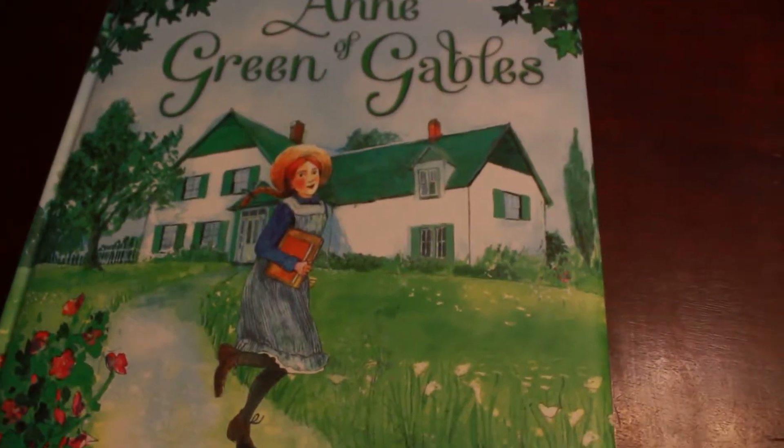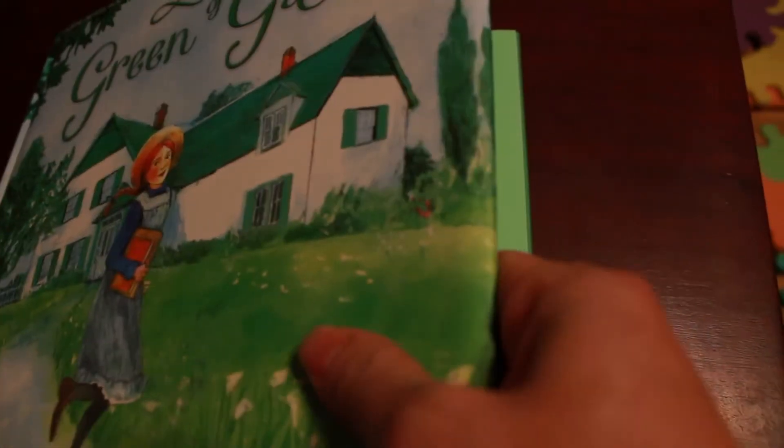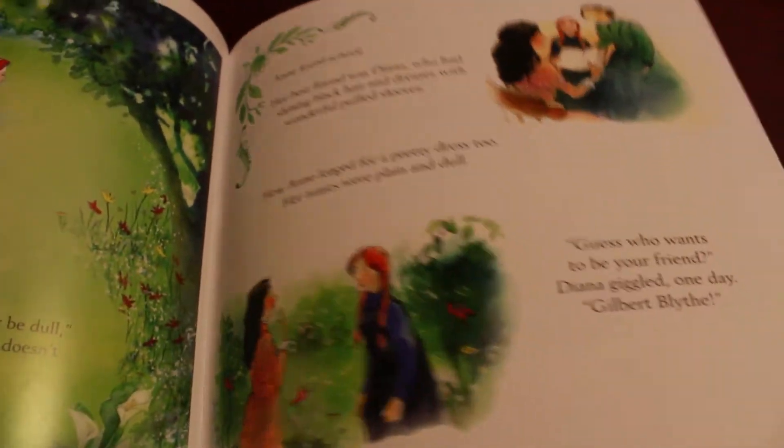I love Anne of Green Gables and I was so excited to see that we have a version for younger kids. This one is a squishy hardback with great illustrations and simpler text, so young ones will be able to listen to a classic story. We also have Jack and the Beanstalk, Little Red Riding Hood, and lots of titles in this series as well.